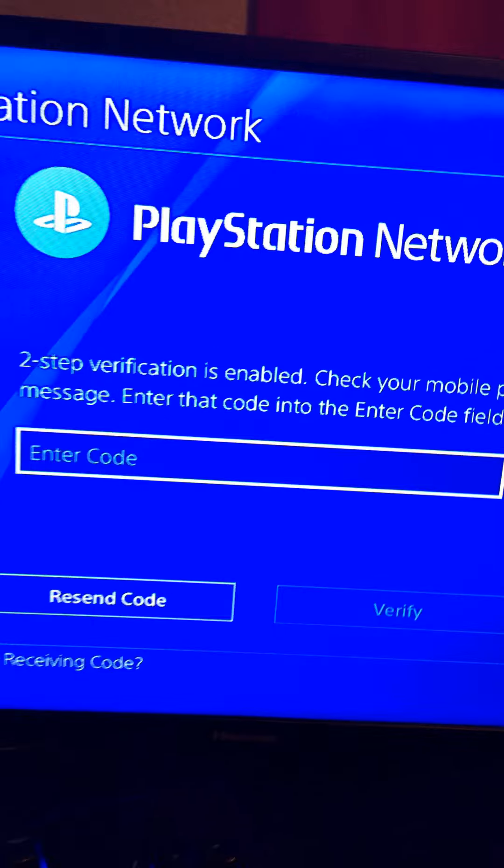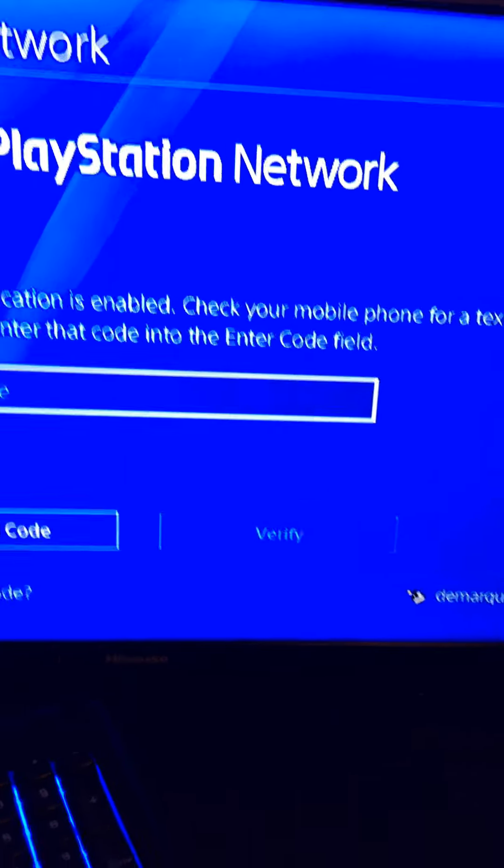Let me show you guys — hold on, let me do my password. Alright, now I signed in and it just shows 'Two-step verification is enabled, check your mobile phone' — that stuff again.